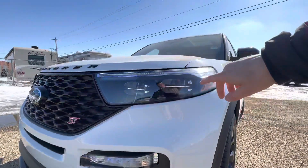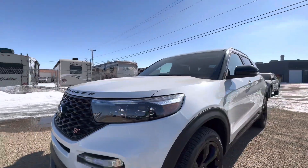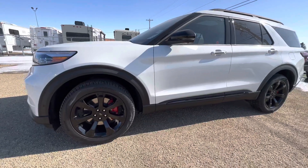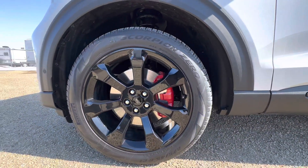We also have some LED fog lights at the bottom, LED reflector-style headlights, and then some LED running lights that run along the perimeter of those headlights. As we move to the side of the SUV, we've got red Brembo brake calipers on the front and on the rear.